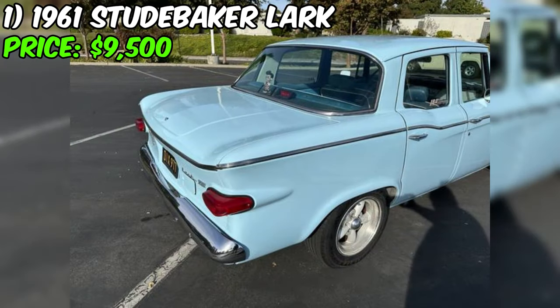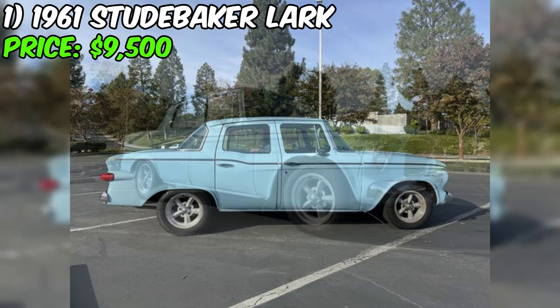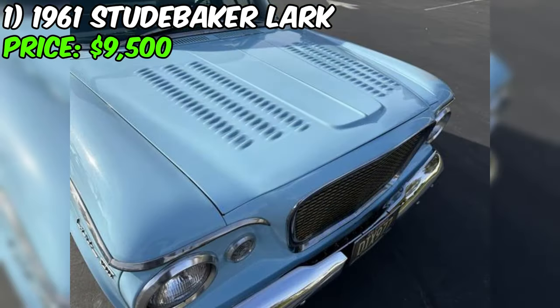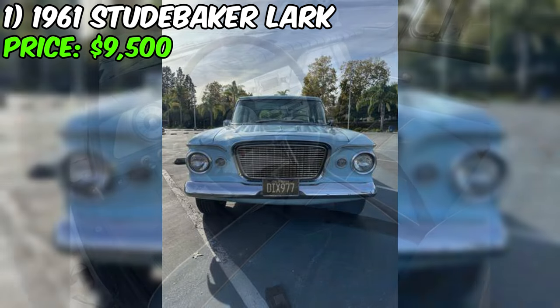Despite its upgrades, the car maintains its original charm with manual steering and brakes, front and rear disc brakes, and a factory twin traction limited slip differential. Riding on 15-inch torque thrust-style alloy wheels, the Studebaker Lark showcases reupholstered factory seats and an aftermarket AC system that blows cold. Entertainment features include a Bluetooth stereo with Kicker speakers. The seller emphasizes this is his father's daily driver and highlights its reliability as a sleeper that never fails to turn heads.